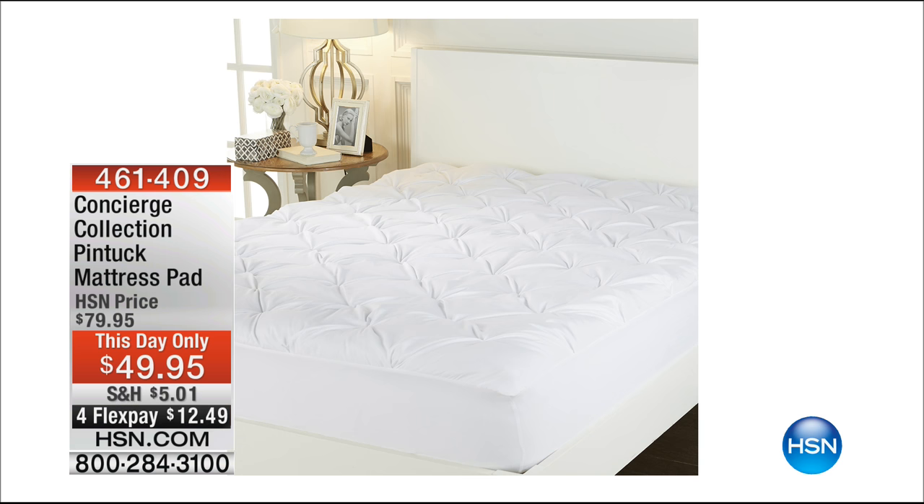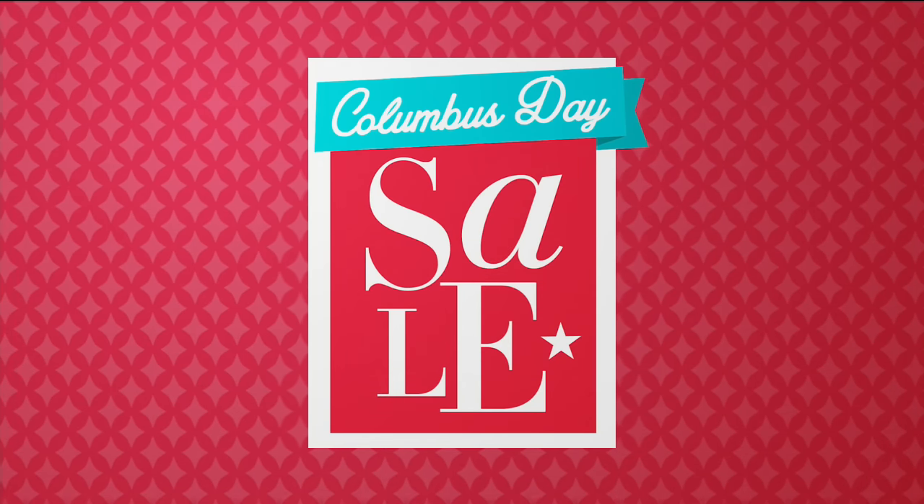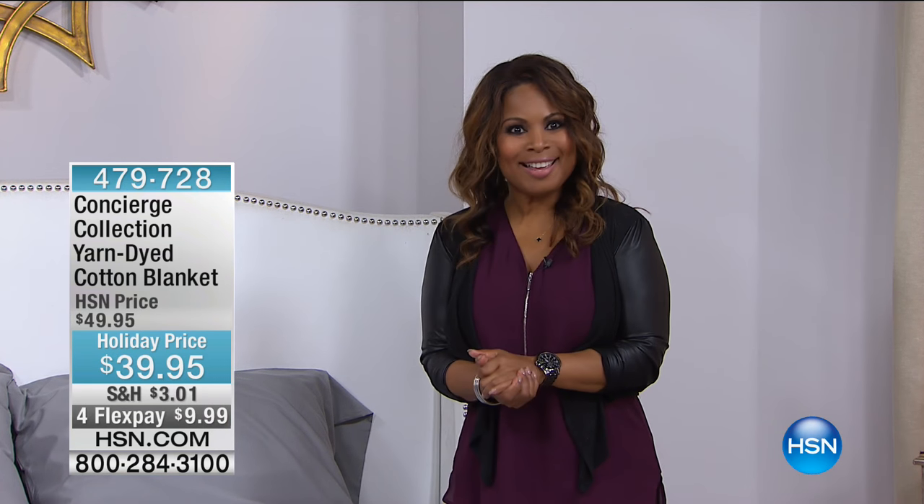We want to go back and remind everybody about our This Day Only. This is going to perfectly enhance your night's sleep. This is our Pentuck mattress pad — about two inches of loft, water and stain resistant, and really beautiful. We took the price from $79.95 to $49.95 for today only, and you can pick that up at $12.49. We have it in twin through California King, but the twin is almost sold out with only about three dozen remaining, and about 90 remaining in California King. We still have decent quantity in full, queen, and king sizes.